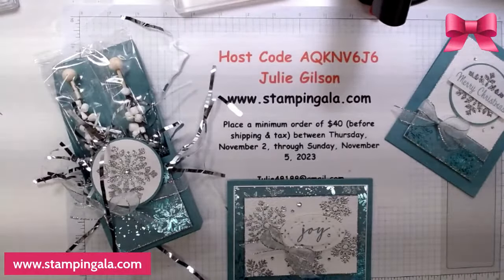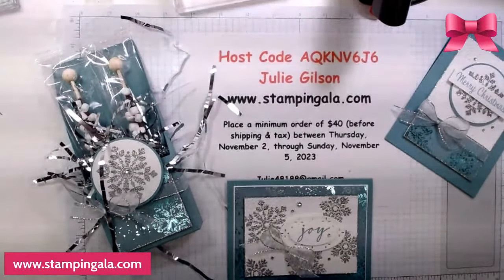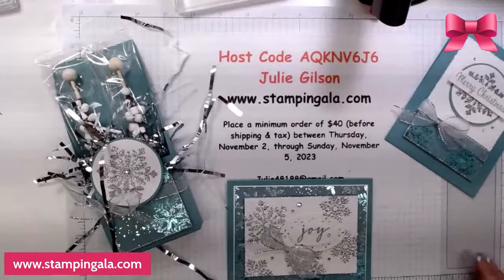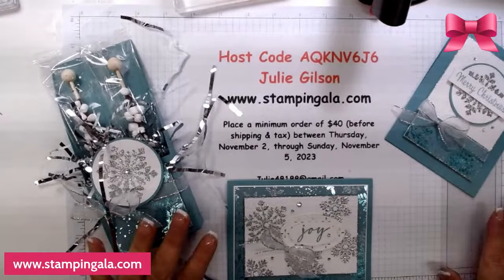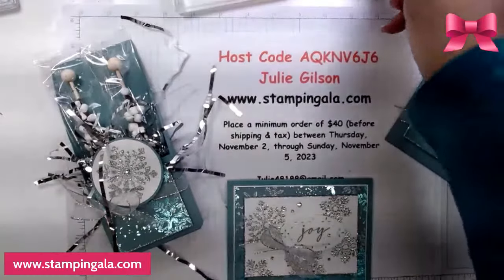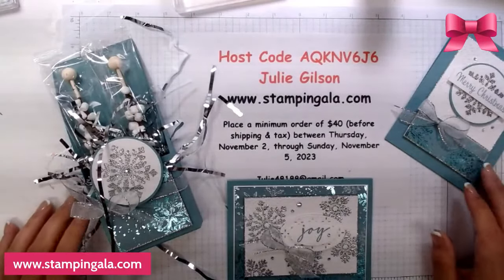Hi ladies, welcome to my weekly live. I'm excited that you're here today. I have some pretty projects and I'm going to make some adjustments as I go because I thought of something afterwards and I think they'll look prettier with those changes. So I hope you like them today.